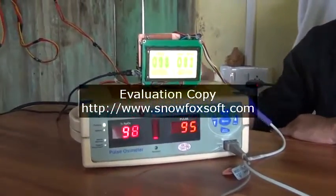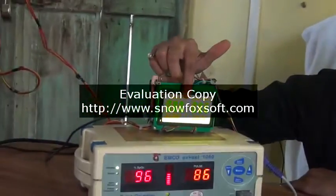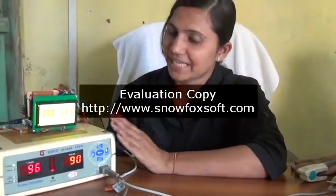Let's see the results. This is the SpO2, this is heart rate, and this is perfusion level. If we tally both the machines, we got approximately the same results.